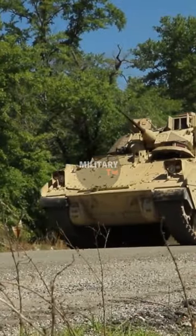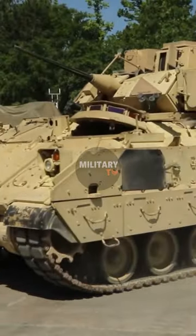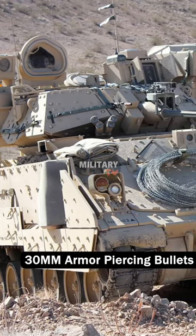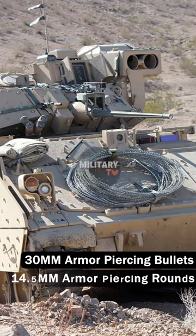The upgraded M2 model includes new-generation explosive reactive armor and some resistance to RPG rounds. The latest model's front arcs can take 30mm armor-piercing bullets, while all-around protection is expected to be against 14.5mm armor-piercing rounds.